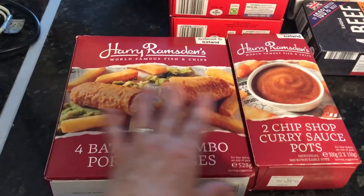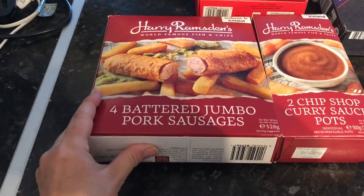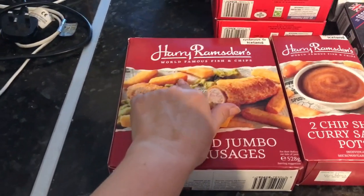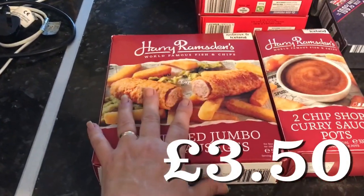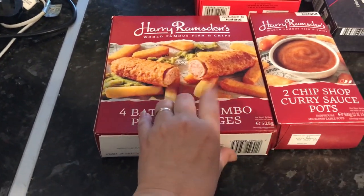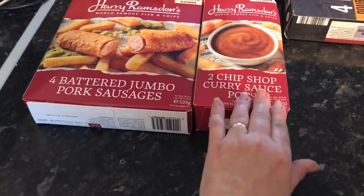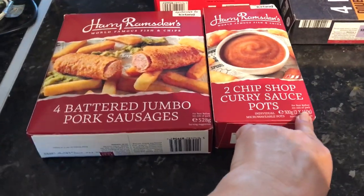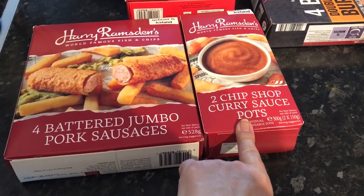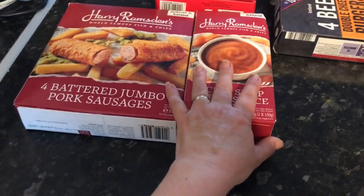Something like a takeaway, instead of fish this week — it's been a while since I was able to get these. These are the four battered jumbo pork sausages, Harry Ramsden's make. Like a home takeaway. I think they were £2 or £2.50. And then the Harry Ramsden's two chip shop curry sauce pots — they're £1.25 each but if you buy two it's £2, so they're a pound each, which saves a bit.